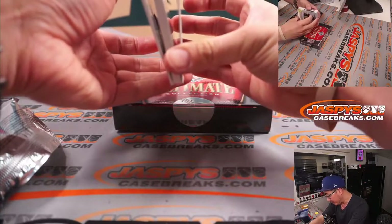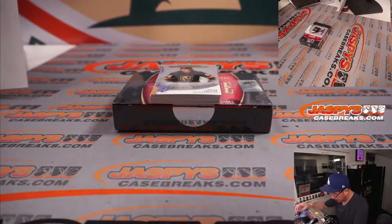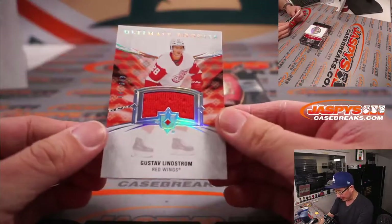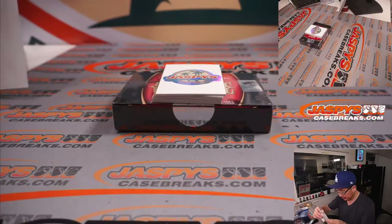Looks like a relic on the bottom, a thick auto, a couple autos right here. Show you the relic on the bottom first — and that's going to be Gustav Lindstrom, 641 out of 649, Ultimate Rookies Relic. That's for Daniel in Detroit.